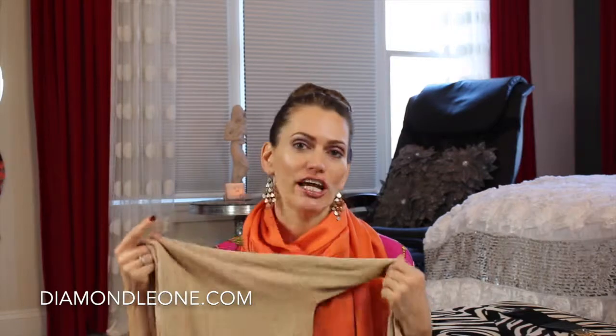I like this sweater because it's a very conservative color and very elegant. If you guys haven't checked out my blog, DiamondLeone.com, you'll see that I do wear a lot of crazy colors and patterns and funky outfits that you might say to yourself, 'What the hell is she wearing?' So when I get a chance to tone it down and wear something a little bit more conservative, it's nice to do that.